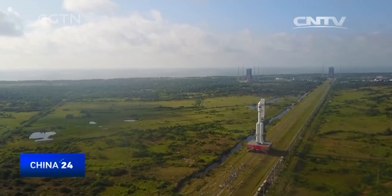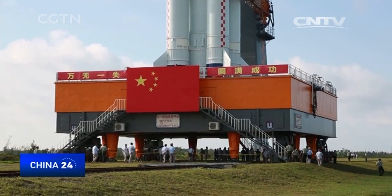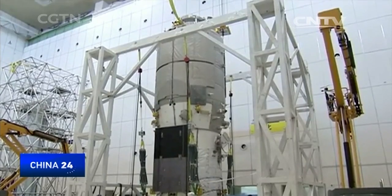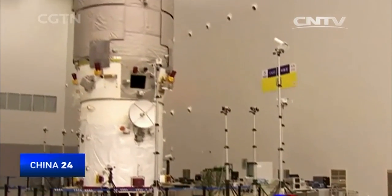We practiced it a lot beforehand. The Tianzhou 1 is bigger than any previous spacecraft made by China, with a net weight of 13 tonnes and a payload capacity of up to 6.5 tonnes. If the launch is successful, China will have surpassed Europe and Japan in terms of cargo load ratio.